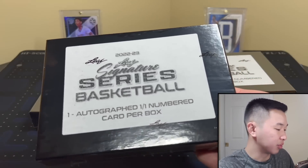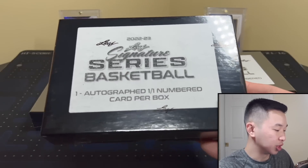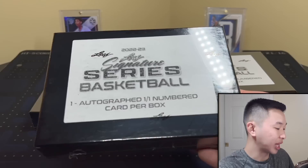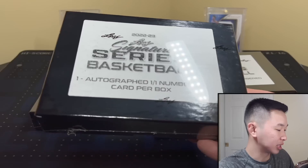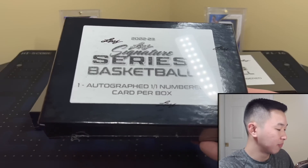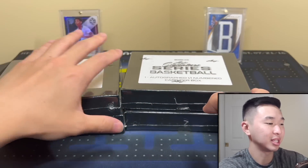Notable signers to look for include Bennett, Mathurin, Brandon Miller, Dame, Giannis, Hakeem, some coaches, Dr. J, Sochan, KD, KG, Keegan Murray, Magic, Cunningham, Nick Smith, Curry, Scoot, and more. A lot of guys to chase. I'll move these to the side and we're going to open these boxes.